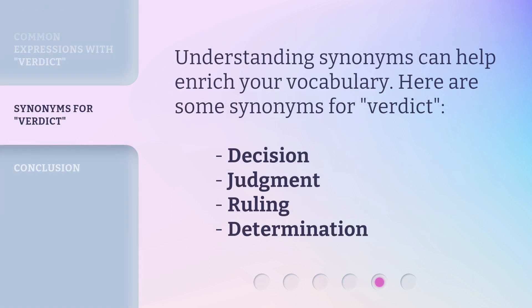Understanding synonyms can help enrich your vocabulary. Here are some synonyms for verdict: decision, judgment, ruling, determination.